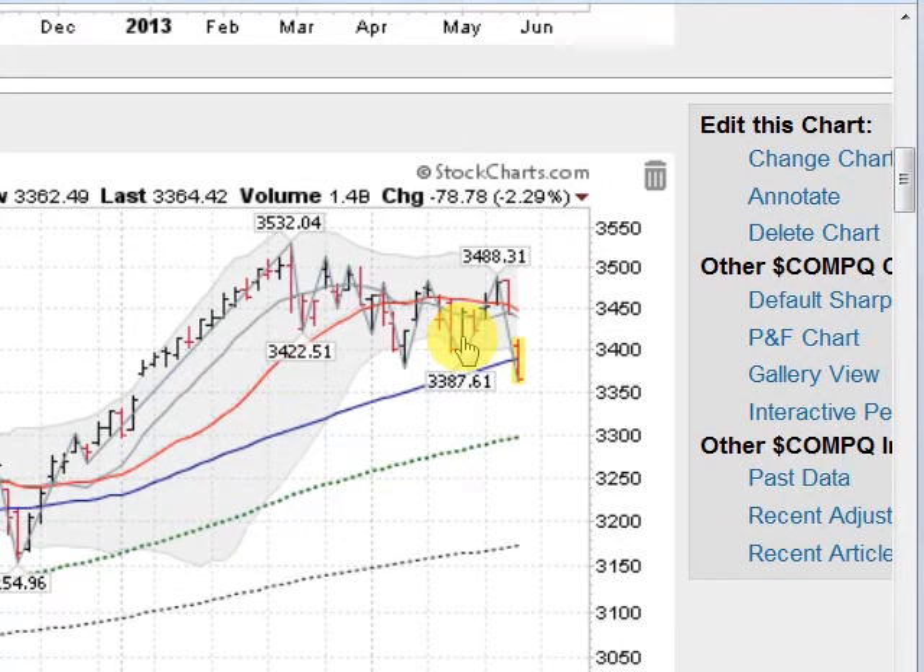Hi, this is Mark with GoldenTicker.com, and it is about noontime here on Thursday, and I want to go through the markets real quick.